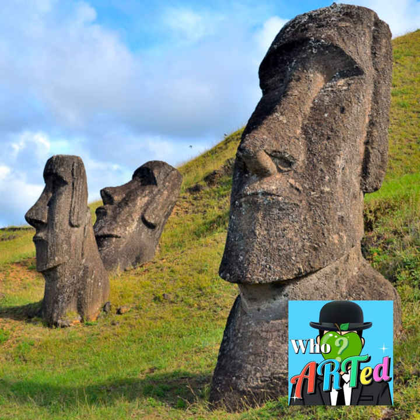The Moai are giant stone statues that were created by the Rapa Nui people on the remote island located in the southeastern Pacific Ocean. When I say Rapa Nui is remote, its closest neighbor is a thousand miles away. It's 4,000 miles from mainland Chile, which annexed the territory in 1888.